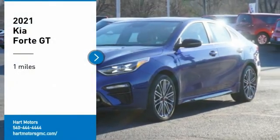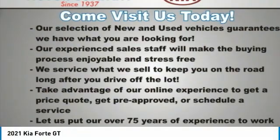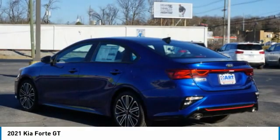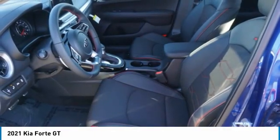We are pleased to show you the 2021 Forte. If you're looking for a trendy and feature-laden compact sedan, the Kia Forte is for you. It offers an exceptional combination of innovative design, high-quality engineering, and outstanding value.